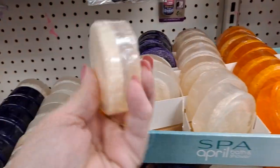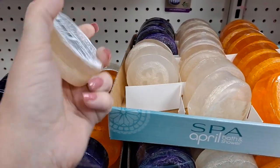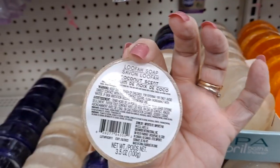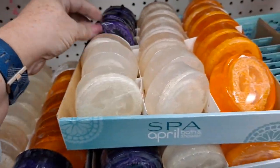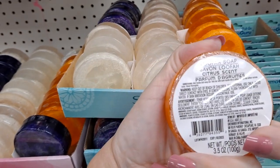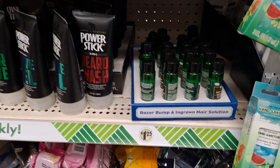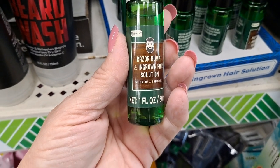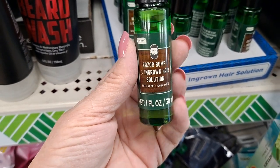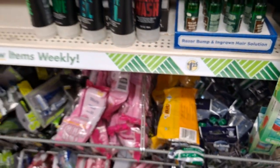And then these are always neat - this is the Luffa Soap, so there's a piece of luffa in here. The fragrances are coconut, lavender, and citrus. I just noticed this product - razor bump and ingrown hair solution. So if your fella has an issue with that, it's good to know they have that here at Dollar Tree. That sounds like it would be an expensive product elsewhere.